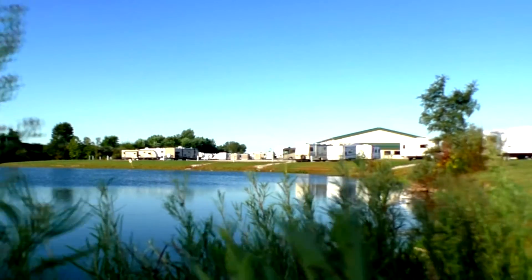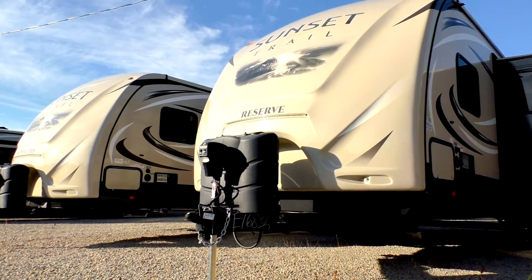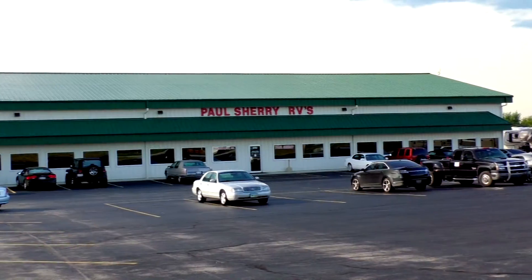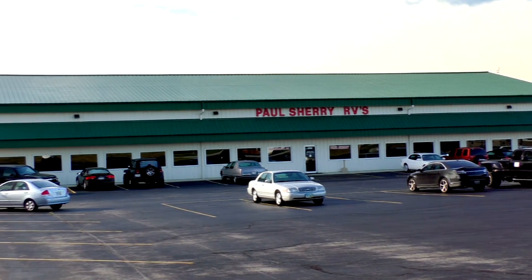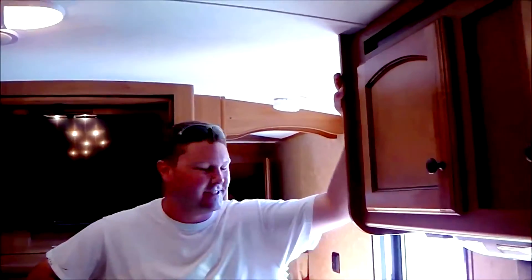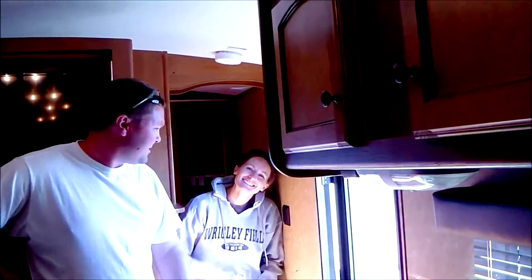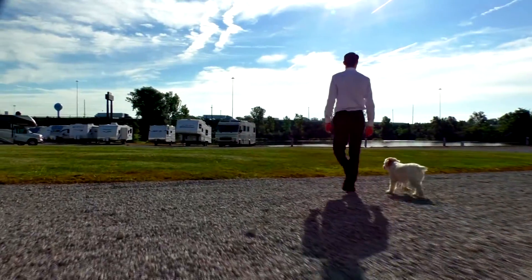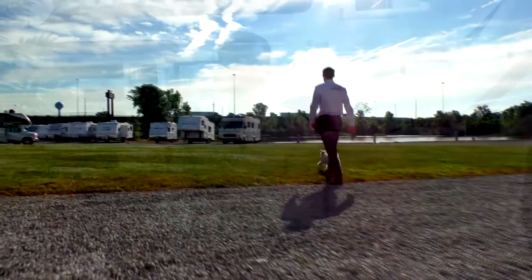Shopping for an RV can be very difficult — there are so many makes and models to choose from, and how do you ever know if you're going to get a good deal? My name is Mike Sherry and I'm with Paul Sherry RVs. Our goal is to make your RV buying experience as fun and painless as possible, and of course provide you with the best deal in the market. But don't take my word for it — go online and read all of our reviews from happy customers. Feel free to call, email, or chat in to us with any questions you might have.